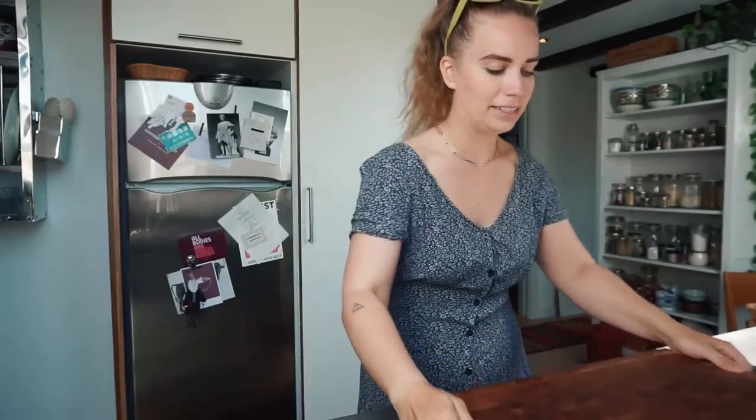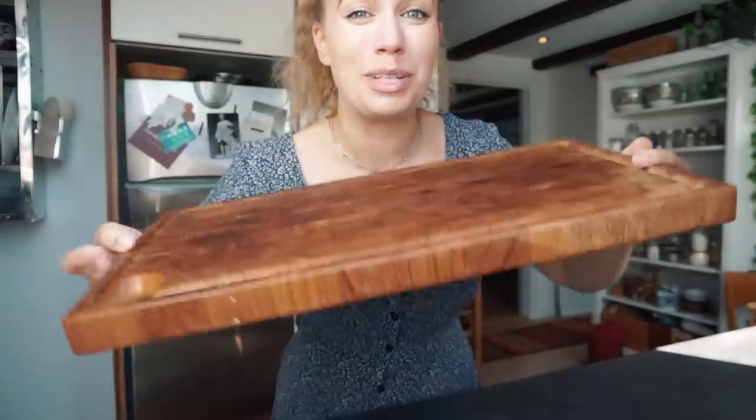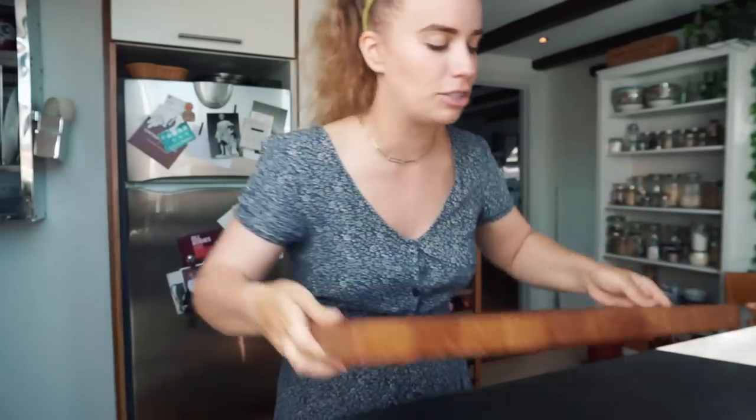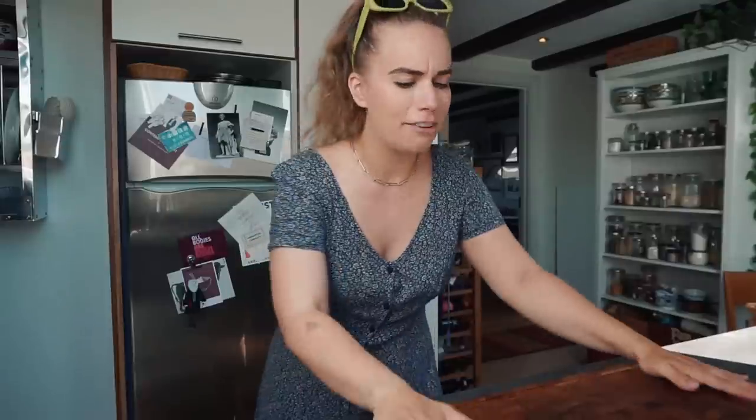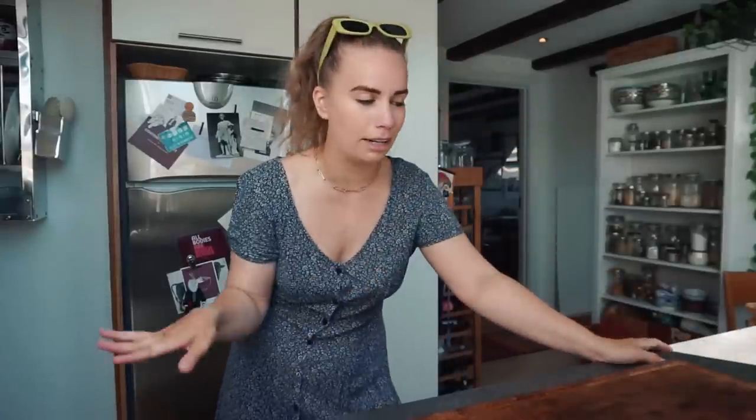I always have my cutting board out on my kitchen counter because I use it all the time. Fun fact: I actually found it in a dumpster, and it is a beautiful piece of wood. It's many pieces that have been fused together. I looked it up online — it is easily 100 euros. I think my kitchen counter looks naked without it.